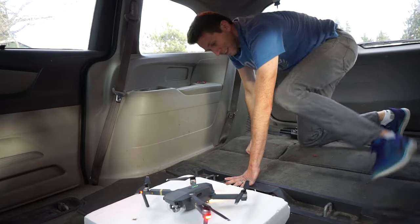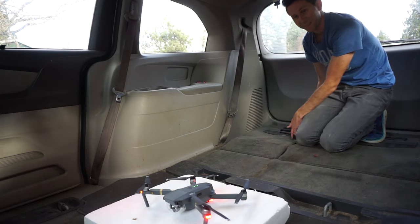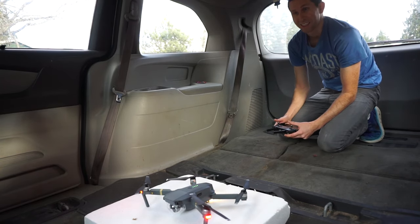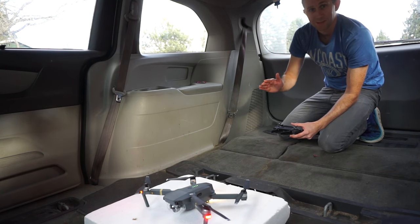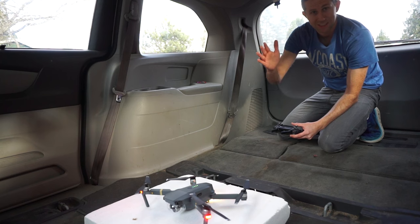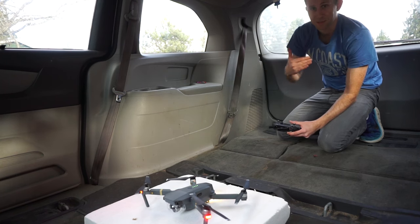I'm really nervous about this. It's a really tight area to be flying a Mavic. We're going to first get it in the air, and then I'll tell Joanna — my wife — to drive with all the windows closed and all the doors closed, and see if the drone comes back towards me.